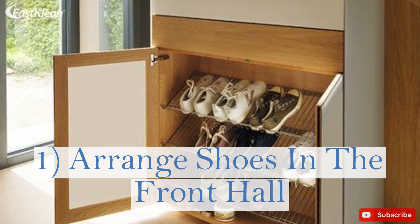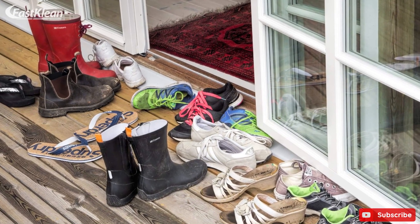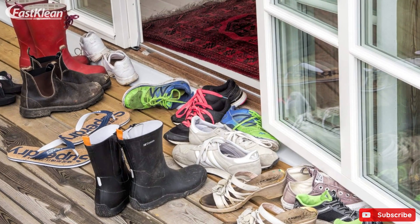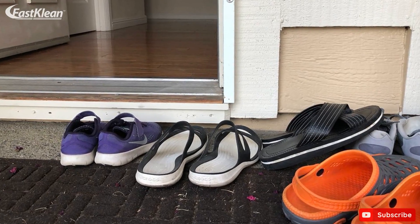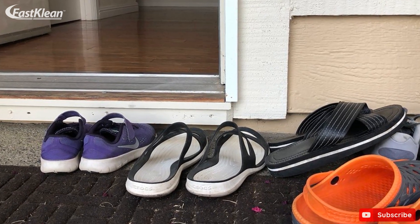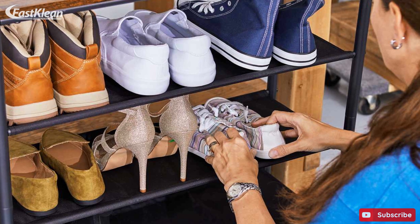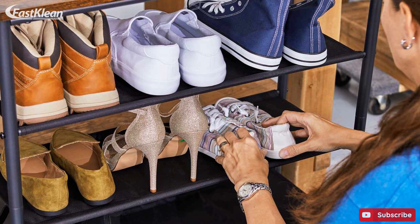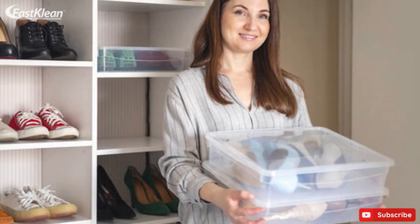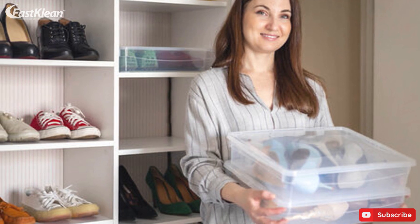Tip 1: Arrange shoes in the front hall. Many households have the habit of taking off their shoes and leaving them lying around in the house when they come in. This usually messes up the front hall of the house, which is why it demands attention. Instead of waiting for the general cleaning time, it's better to do it as a separate few minutes cleaning. While you're waiting for your water to boil or your washing to dry, you can easily pick those shoes and arrange them where appropriate.